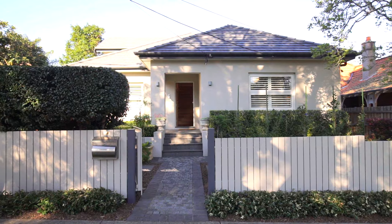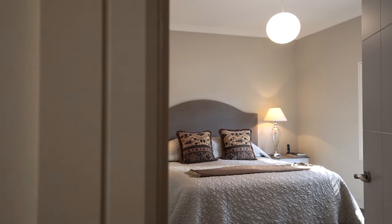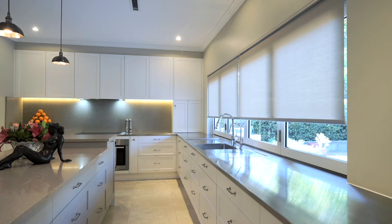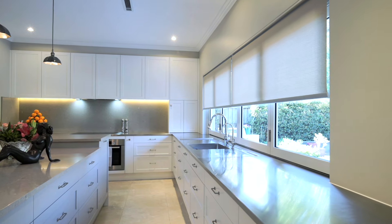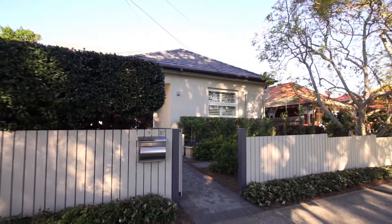Stunning contemporary haven on a prized street, transformed by an incredibly stylish and comprehensive renovation, this full brick family residence enjoys a premier address on one of Willoughby's most desirable tree-lined streets.